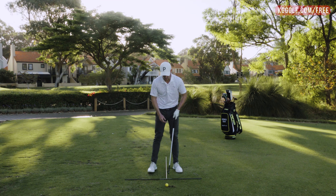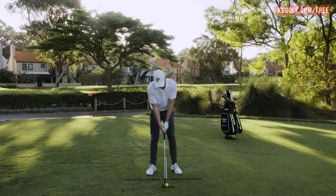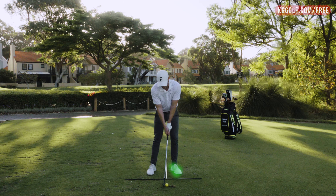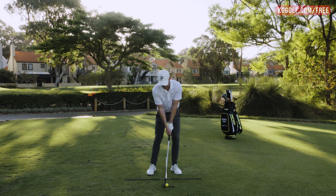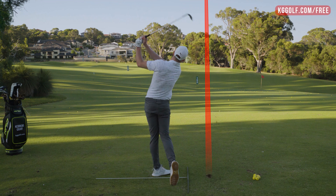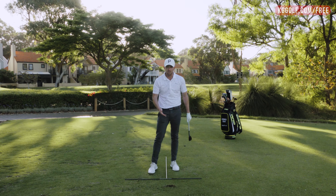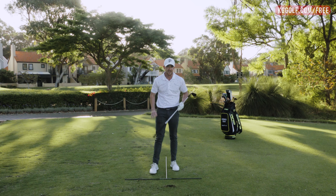My recommendation for this is: when you set up to a wedge shot, close your eyes and shift about 60 to 70% of your weight onto your front foot. From there, you can almost feel like you just stay there throughout the swing. By doing so, it'll help you get that ball first, ground second contact that you see with the professionals.